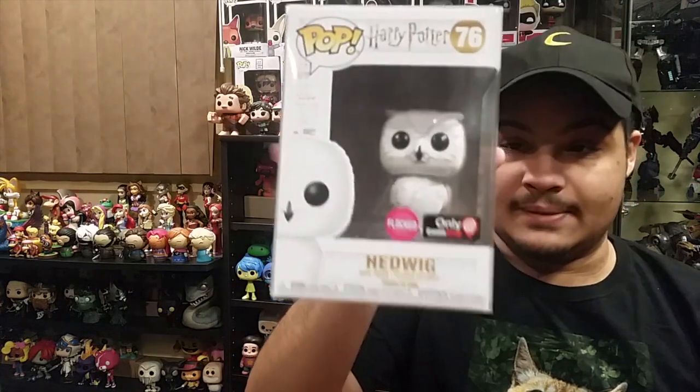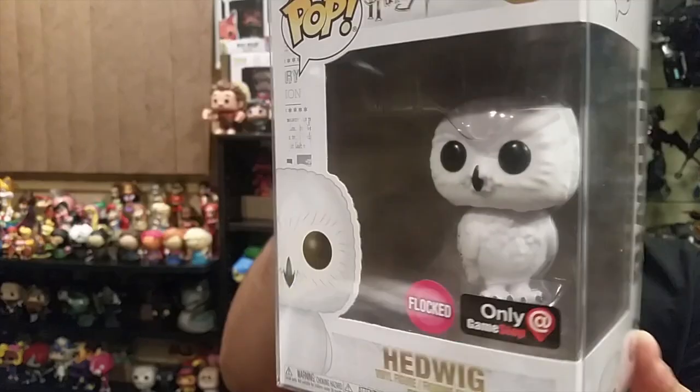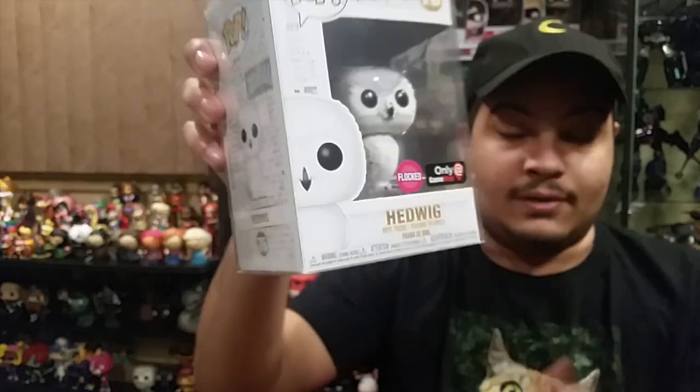When Black Friday was going on I also took advantage of GameStop's $8 deal. Every pop was $8 so I got Flocked Hedwig, the GameStop exclusive, for only $8. It looks way better than the other version where it looked kind of ugly with the flocking colors. This actually looks nice — very neat, very nice, and it looks perfect.